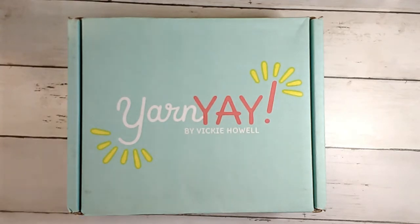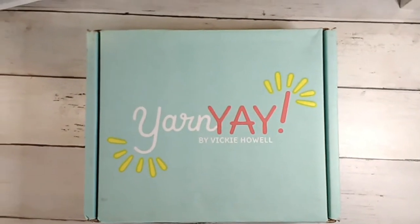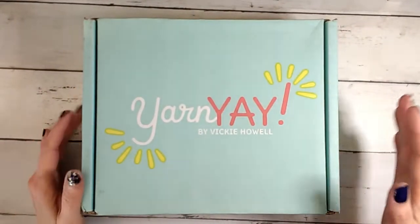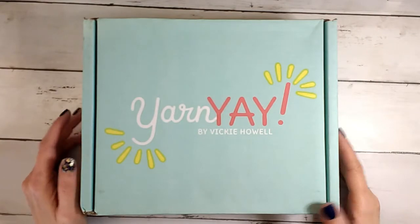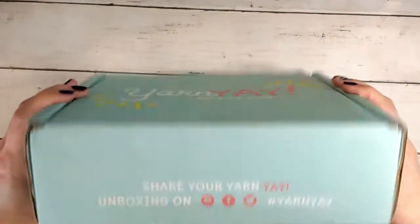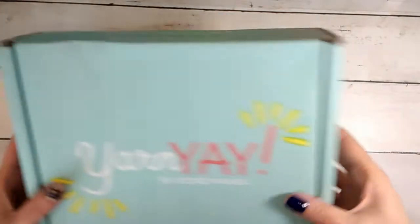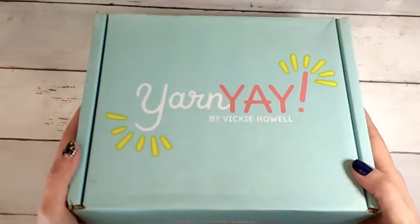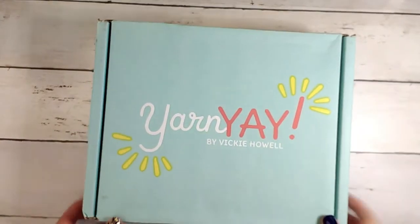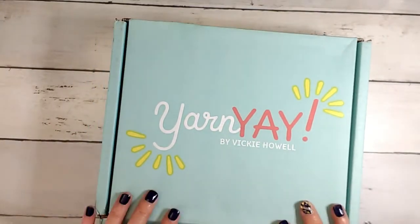Hey guys, it's Ally with Chaos Monkey and I am doing the unboxing for the Yarn Yay from Vicky Howell for the month of April 2021. It comes in the standard blue box, and I'll put all the links down below if you are interested in subscribing.